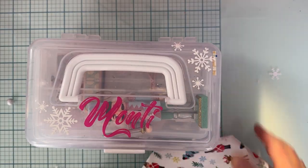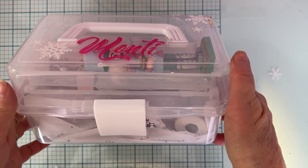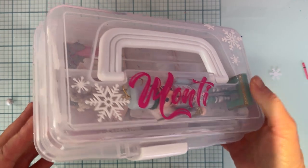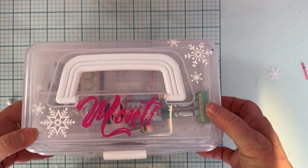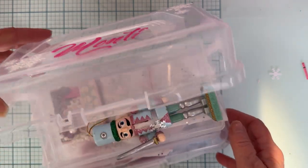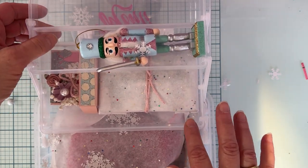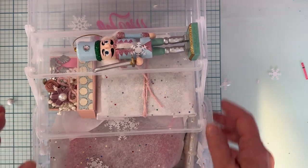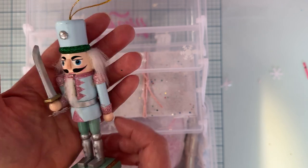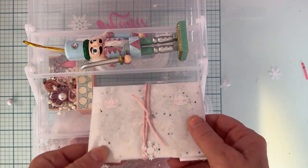Look at this cute little tub that she has made me — she's got my name on it, so cute, with cute little snowflakes. Oh my, how cute! This is adorable, adorable, adorable! Let's see what's inside. Oh, that is a cute container. I love it — is this one of those Temu ones I've seen people hauling? I love this, it's beautiful! And we've got quite a few different things in here.